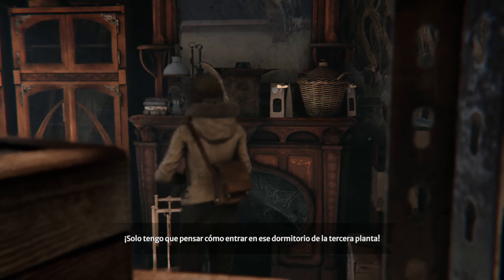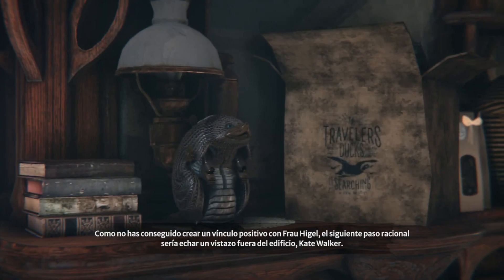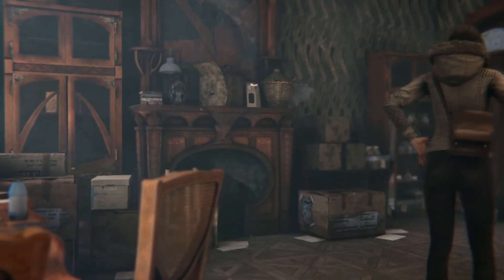I've just got to find a way to get to that third floor bedroom. Seeing as you failed to create a positive bond with Frau Heigl, the next rational step would be to take a look outside the building, Kate Walker. You're right, Oscar. Let's go and see.